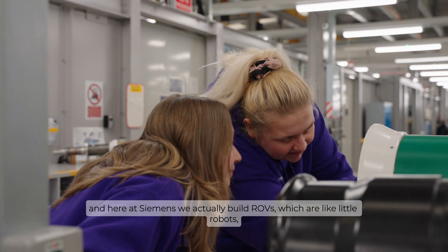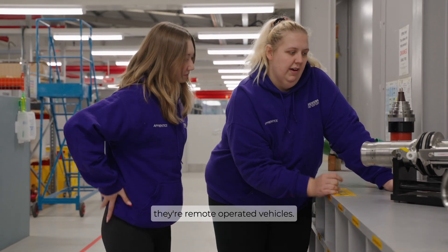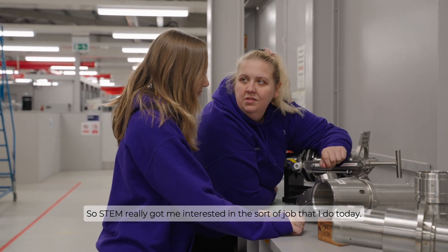I was really interested in stuff like that and here at Siemens we actually build ROVs, which are like little robots — they're remote operated vehicles. So STEM really got me interested in the sort of job that I do today.